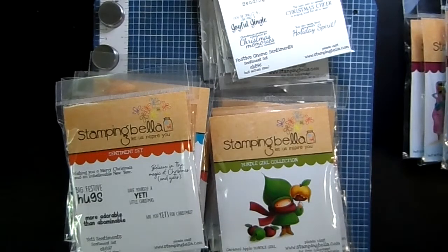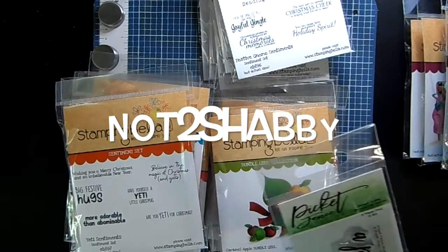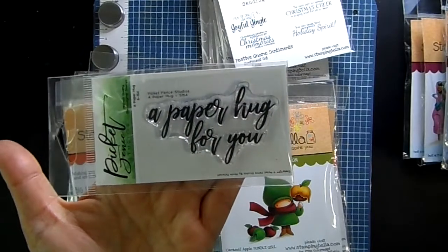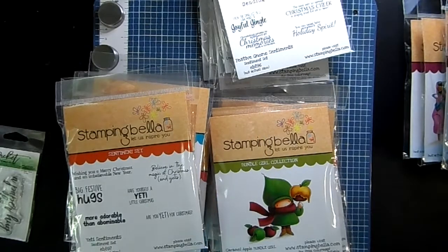Hi guys, welcome back to my channel! The new Stamping Bella release is here and ready to ship. My coupon code 'not too shabby' for 15% off ends today — I'll extend it one more day, expiring September 21st. You get a free 'Hug for You' stamp set by Picket Fence with orders of $60 or more. Fill up your cart until you see it pop in, then add your discount.